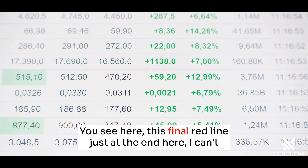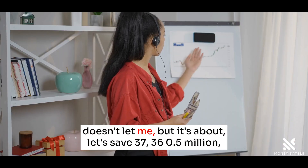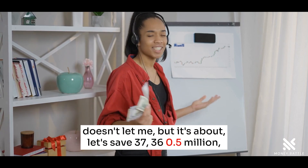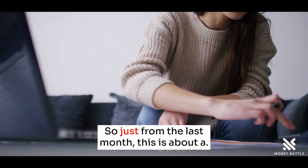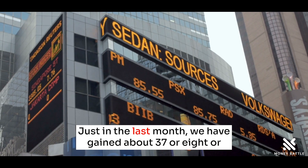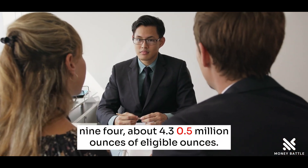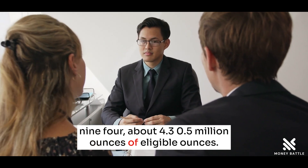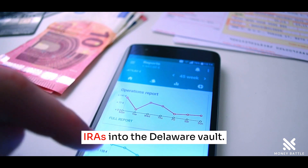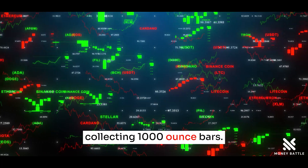You see here this final red line just at the end. It's about 36.5 to 37 million. And now we're at 40.5 million. So just in the last month, we have gained about 3.5 million ounces of eligible ounces. These are not for sale, and these are probably going into mostly IRAs into the Delaware vault. There are some big stackers out there that are collecting 1,000 ounce bars.